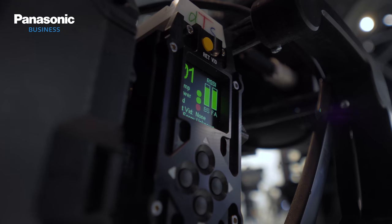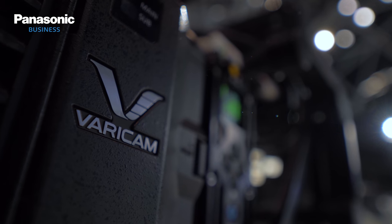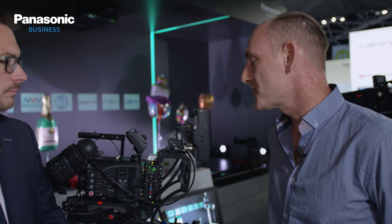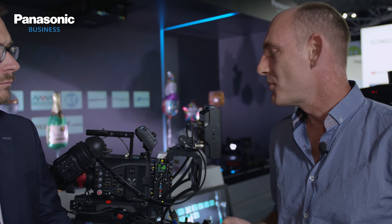Delighted to be joined on the Panasonic newsroom by John Gilbert from DTS to talk about the live capability of the Panasonic VariCam. John, what is the latest? So we're here at IBC with the DTS 1800 fibre system, and this provides all the facilities you need for live productions and broadcast.